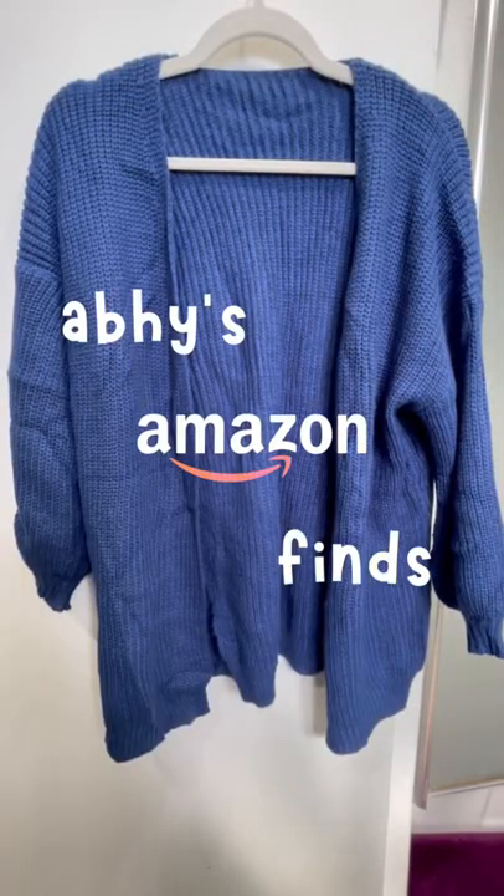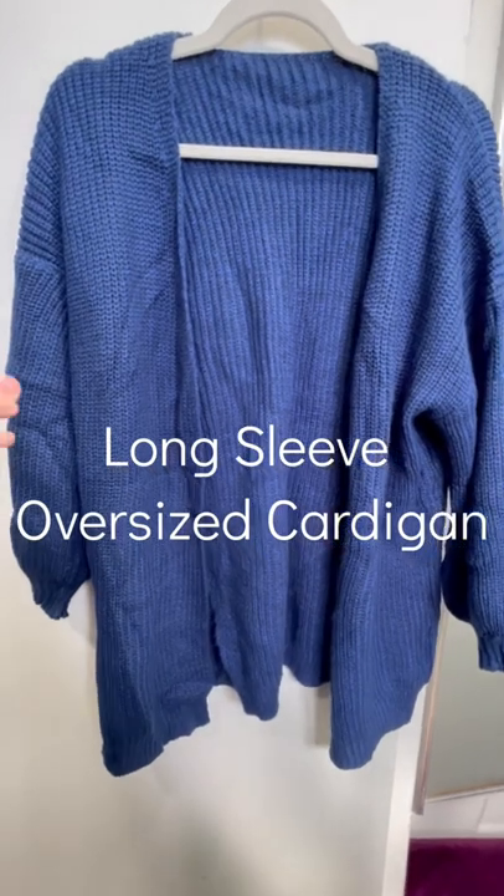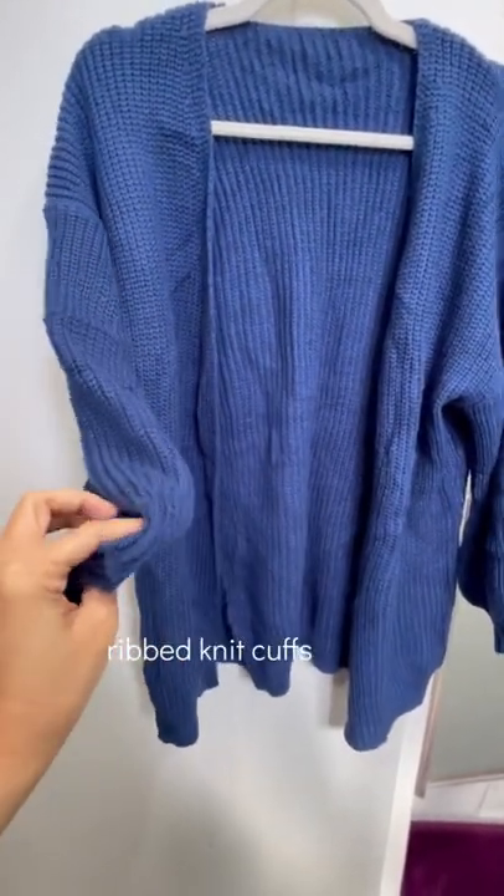Hi my Vegas squad! Here's another Amazon find for you, and this time it's a fashion item. It's this cardigan that has ripped knit cuffs and puff sleeves.